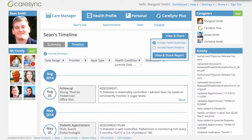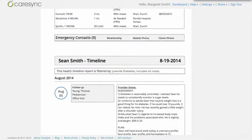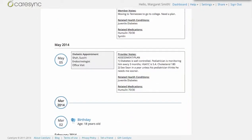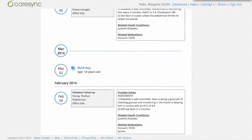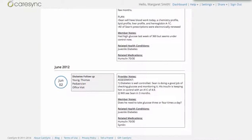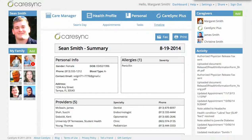From here, Sean can go to View and Share and pick Health Summary or Health Timeline, and get a report that is ready and easy to share with his doctor. What's great about this is it's just a brief summary of these visits, so the doctor doesn't have to spend a lot of time flipping through hundreds of pages of notes. All of this important information is already summarized into a quick, few-page document that they can scan and understand exactly what they need to know to treat Sean better.